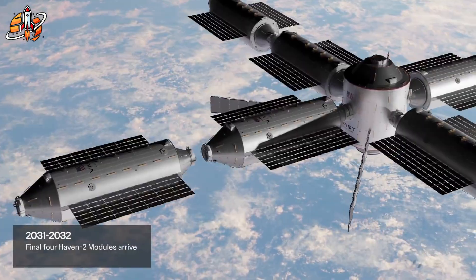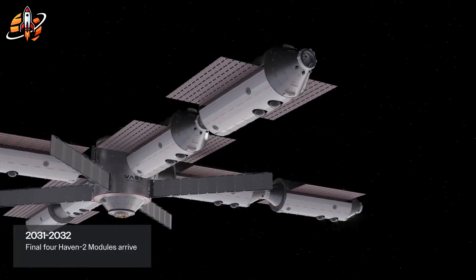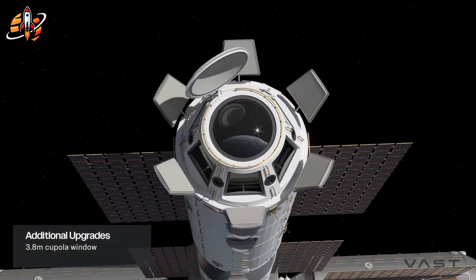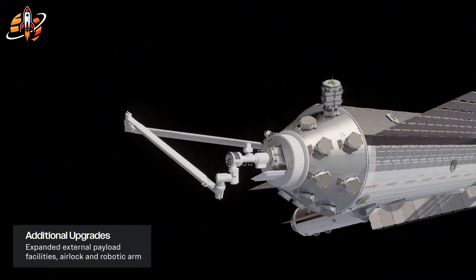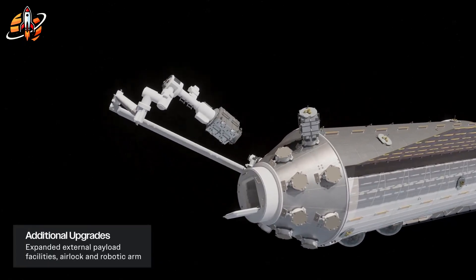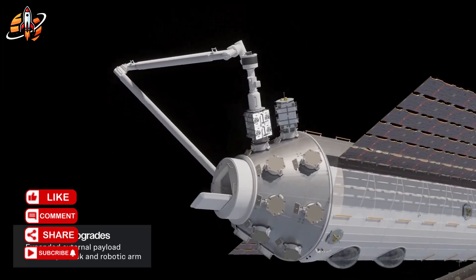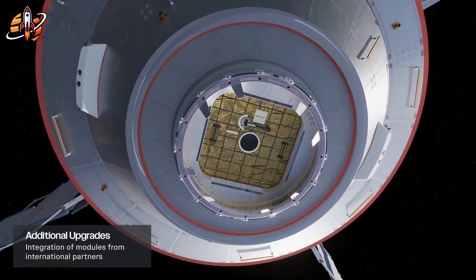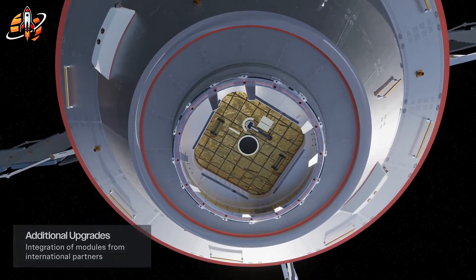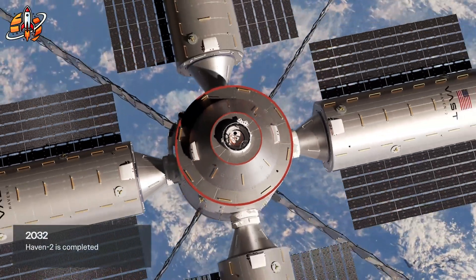A dedicated airlock supports spacewalks without depressurizing crew areas. Starlink connectivity provides 24/7 high-speed data transmission, critical for modern experiments generating terabytes of data and for crew morale through reliable Earth communication. The 360-degree cupola serves both practical and psychological purposes — research confirms that Earth views significantly improve crew mental health during long-duration missions, reducing stress and improving performance. Haven 2 doesn't just replace the ISS; it represents a generational leap forward.